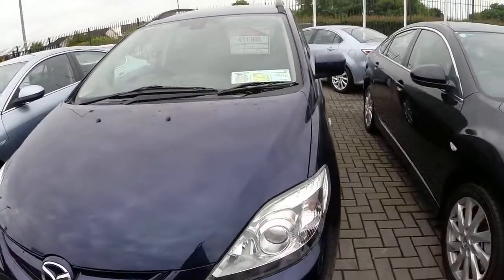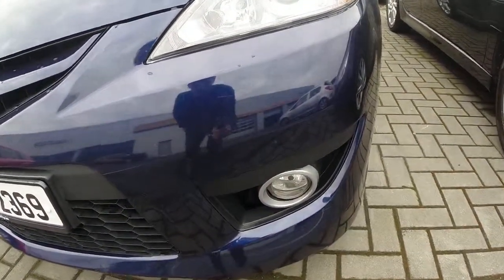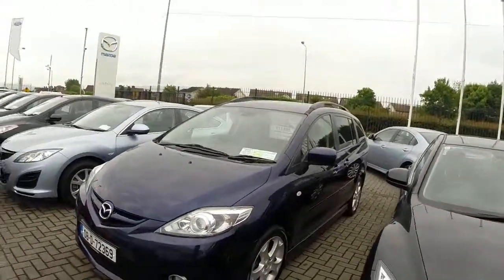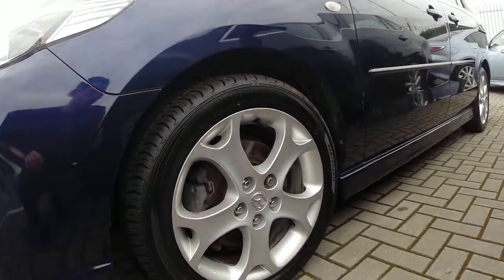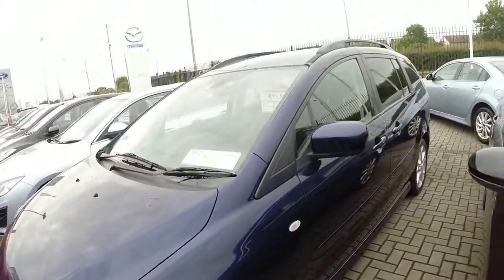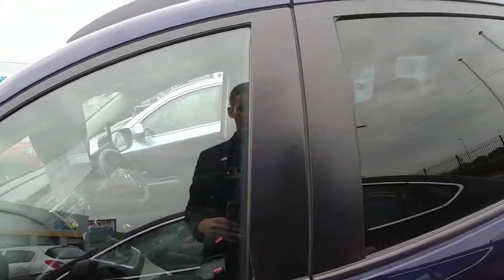Some of the features on the front of our Mazda 5 are projector style headlamps and our front fog lights. Come round the side, we have our 17 inch alloy wheels. We have our colour coded door handles and mirrors, and sliding doors.